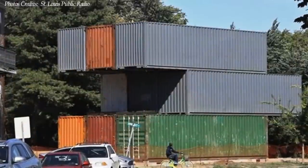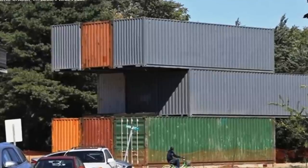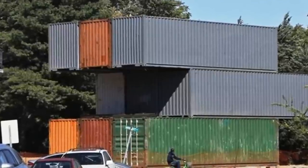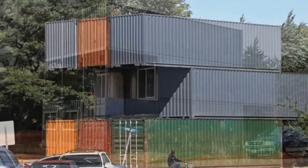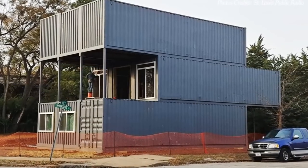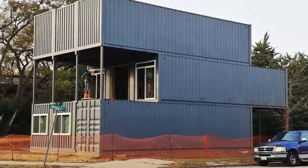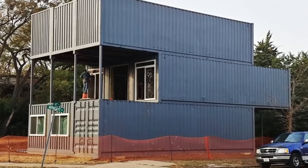The three containers on the ground floor sit on a concrete raft foundation. The first floor containers are sheared horizontally to create a cantilever on the ground at the back of the building and a covered roof terrace on the first floor facing the front of the house.